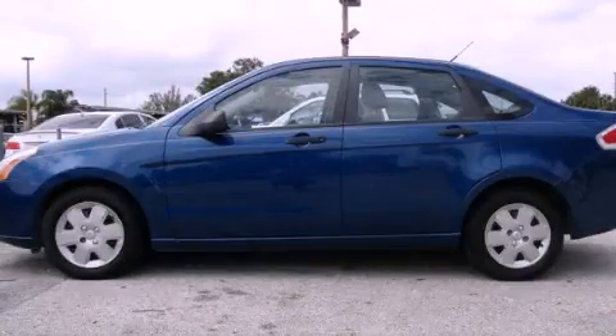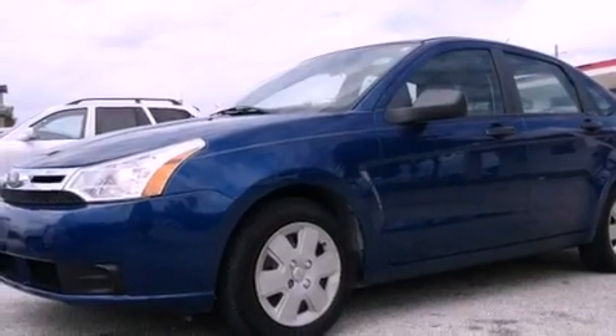This is a 2008 Ford Focus. It has a four-cylinder engine and an automatic transmission.